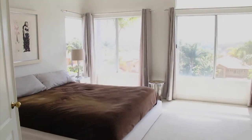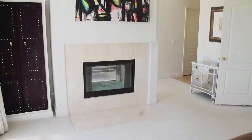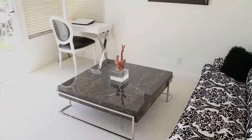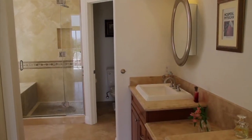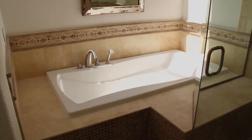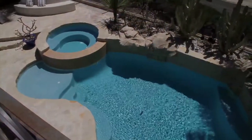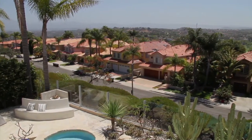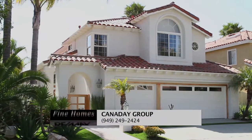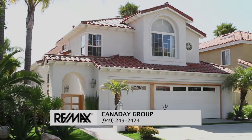Double doors open to the remarkable master suite with inspiring views, a luxurious retreat with fireplace in the bonus room, spacious walk-in closet, and stone accents in the sprawling master bath with double sinks and large bathtub. Enjoy expansive views from the balcony of this four-bedroom, three-bath home. Call your real estate agent today to get a private showing at 949-249-2424.